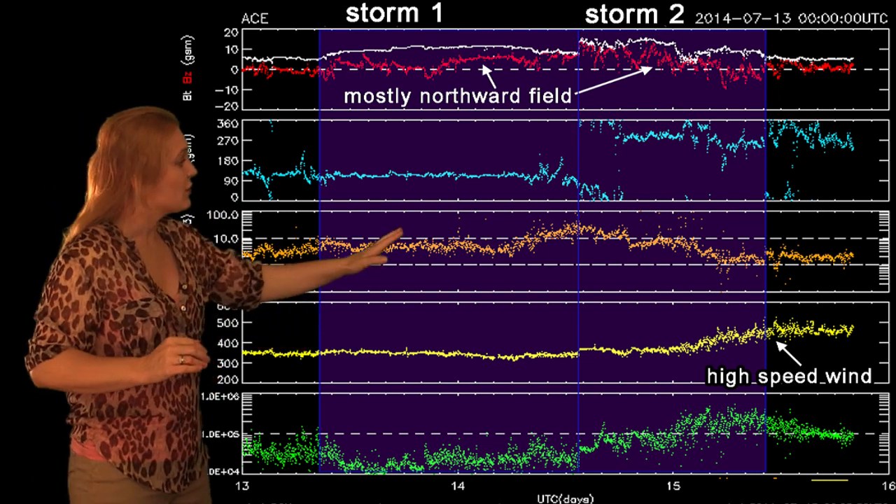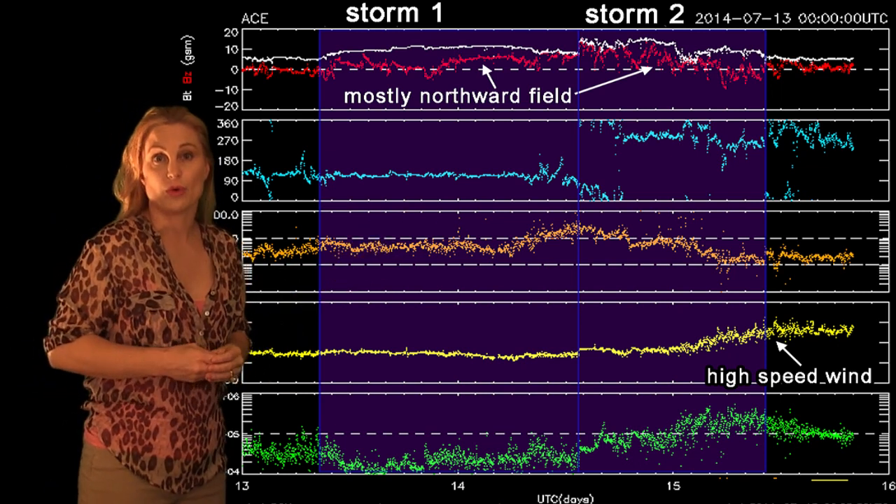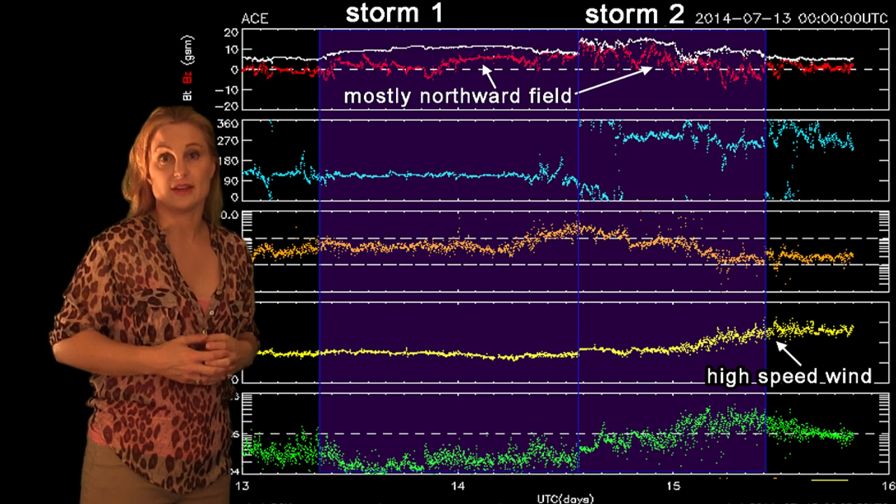Luckily, we do see that this yellow line shows the velocity is increasing, so we are entering fast wind from a coronal hole. That might bring us some activity in the next day or so.